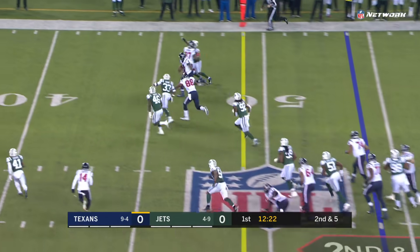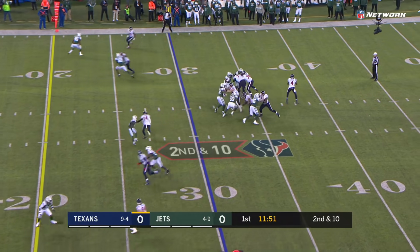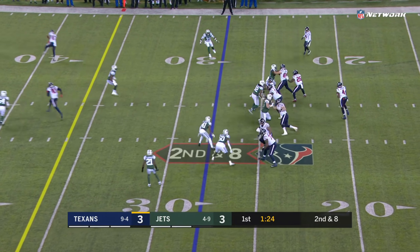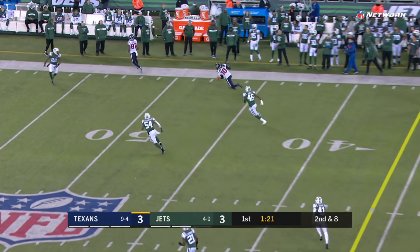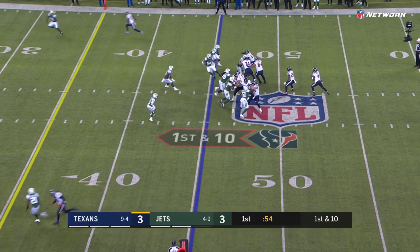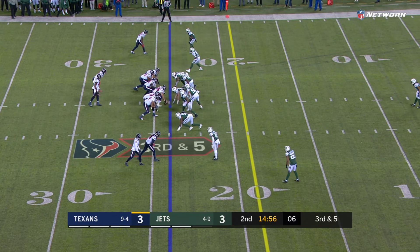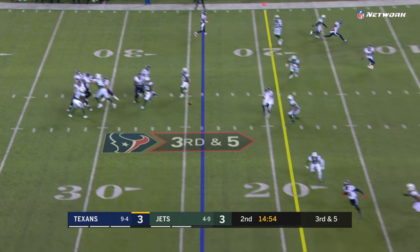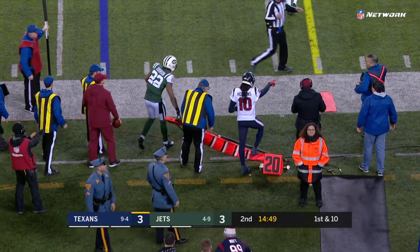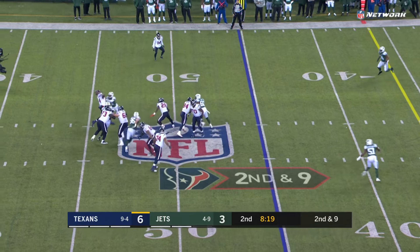Watson on the keeper, first down and more. Watson this time steps into the throw and finds DeAndre Hopkins wide open in Jets territory. The play fake works again — Watson open on the left side, it's Hopkins. Third down coming up, Watson goes that way to Hopkins, and that's enough to move the chains with great field position.